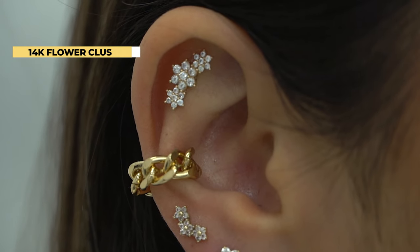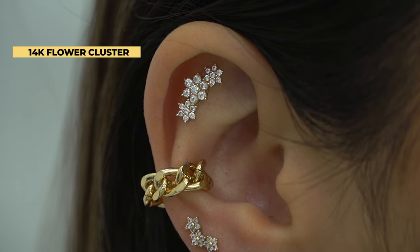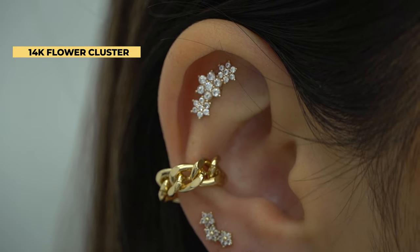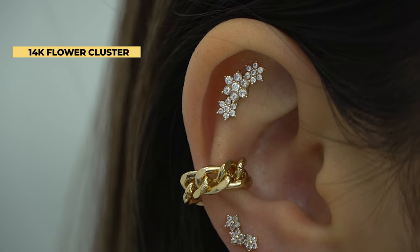Finally, we added a large flower cluster in her flat area that fits her flat perfectly. This piece really finalizes that flower theme we're looking for and ties the whole look together.